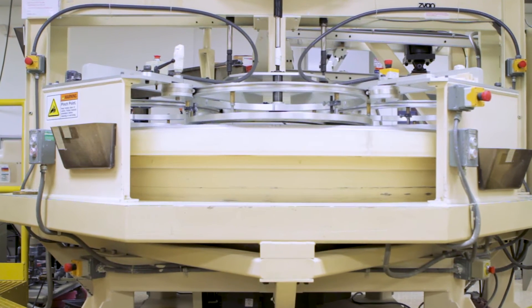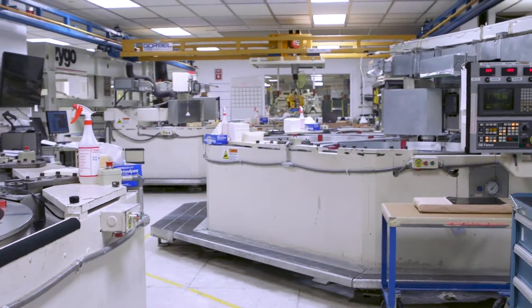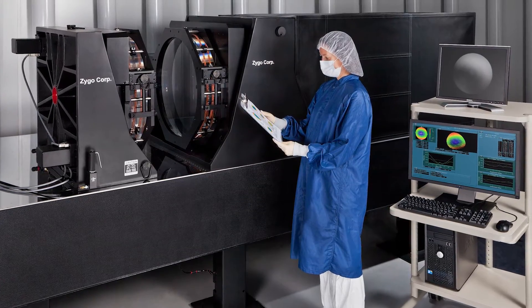We started out making small lenses and small optics. As those needs expanded and became larger, we developed larger equipment all the way up to a 14-foot polishing table and a 32-inch aperture interferometer, which allow us to manufacture large optics for big science and big defense.